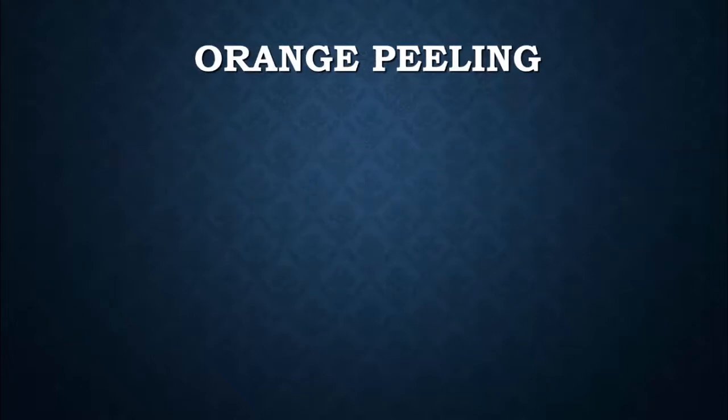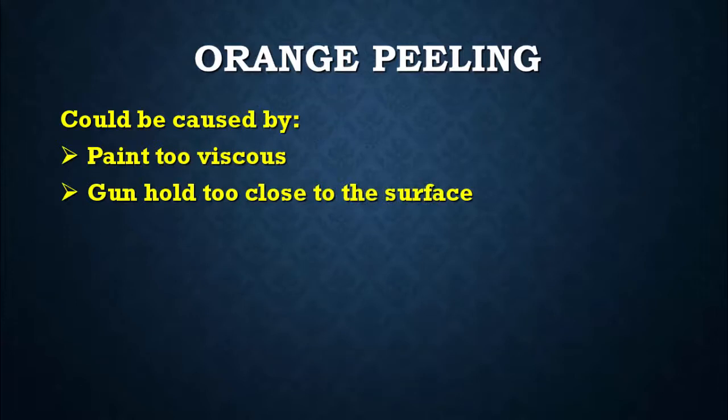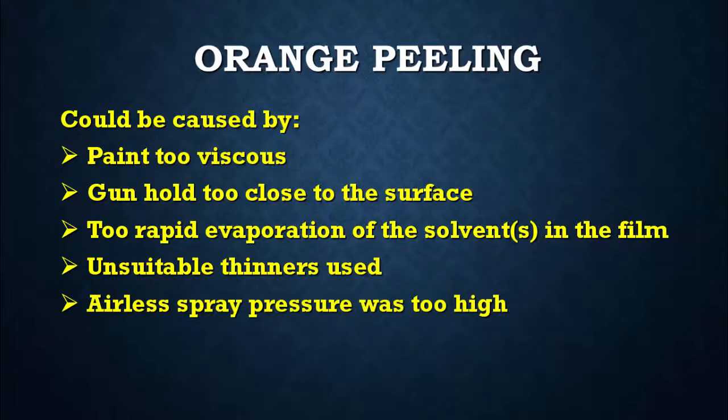Orange Peeling could be caused by paint being too viscous, the gun held too close to the surface, too rapid evaporation of the solvents in the film, unsuitable thinners used, airless spray pressure being too high, or the spray nozzle being too small.